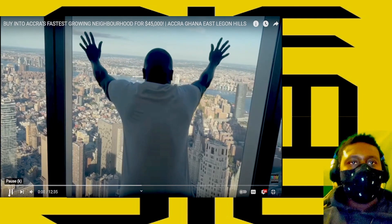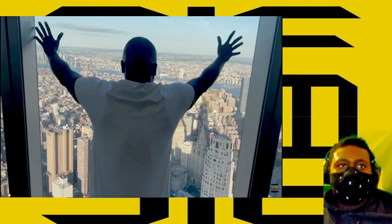[Promo video:] Are you tired of living in a high-rise building? Ghana is on the map and Ghana is on the rise. Let's go to Ghana.